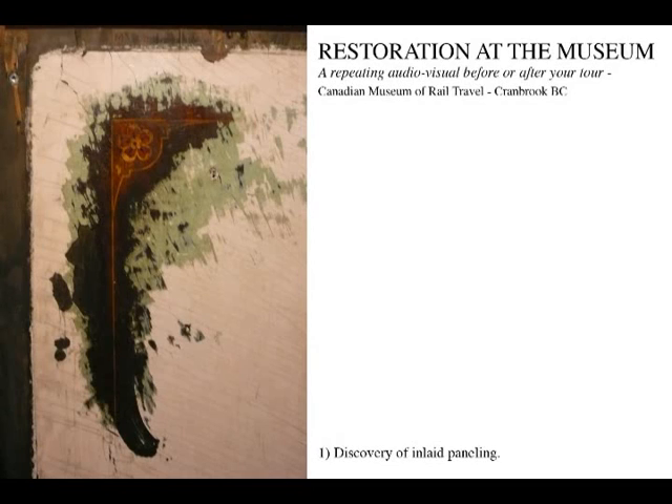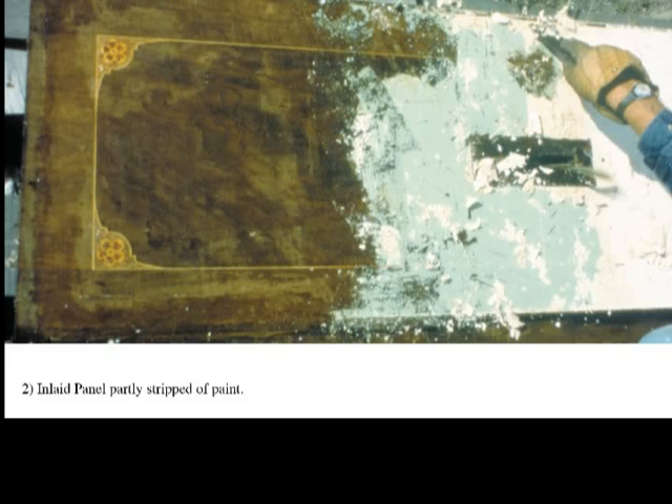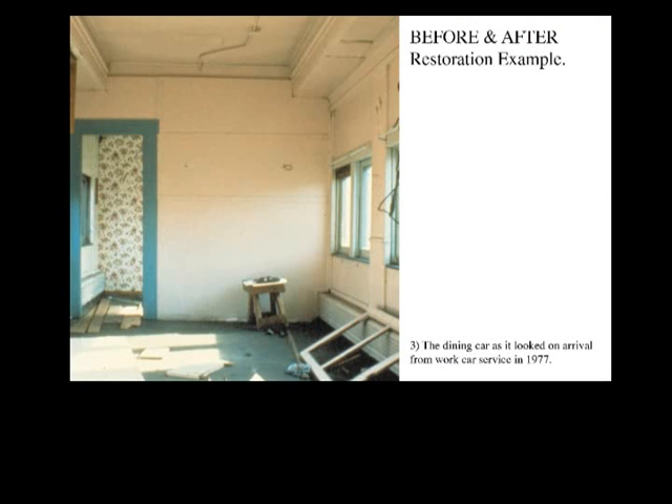This audio-visual shows our restoration efforts, including some amazing before and after views of some of the rail cars. Here is one example with more to be shown later in this presentation.